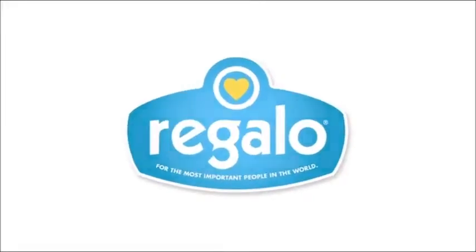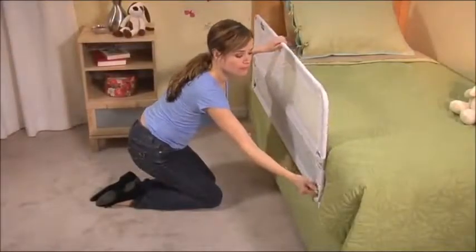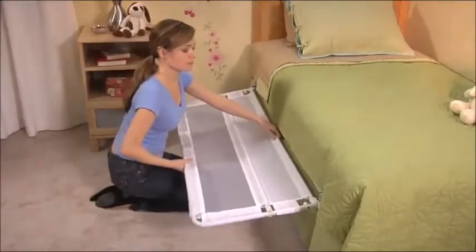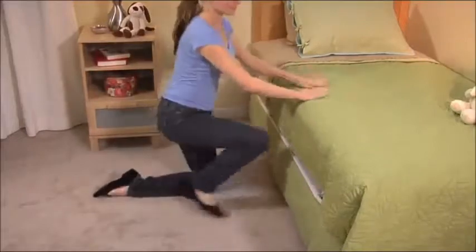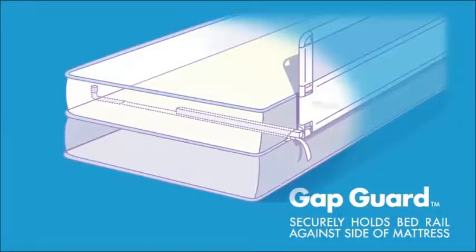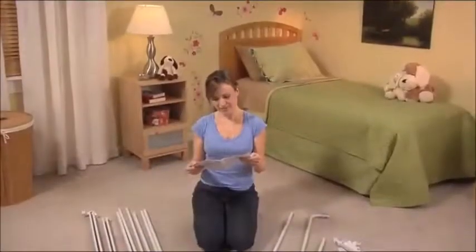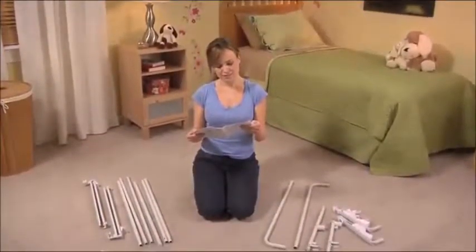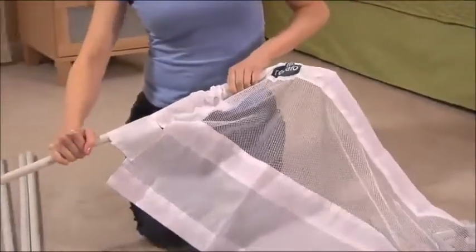The durable, all-steel hideaway bed rail from Regalo boasts unique patented safety and convenience features. The GlideTrack system allows you to fold the bed rail down and tuck it away out of sight between the mattress and box spring, perfect for making the bed or changing the sheets. It also includes the exclusive gap guard feature, which securely holds the bed rail against the side of the mattress, preventing entrapment. The easy-to-follow instructions allow you to assemble the bed rail in minutes with no tools required, starting with the mesh wall.